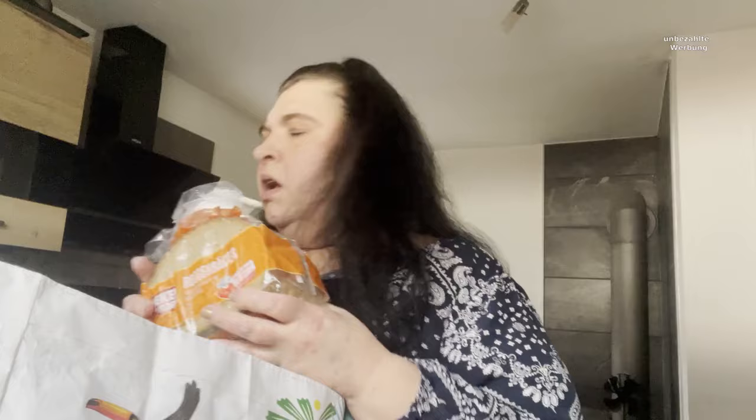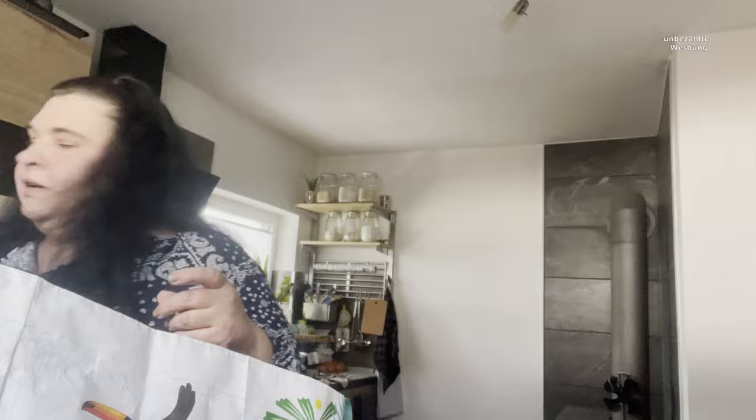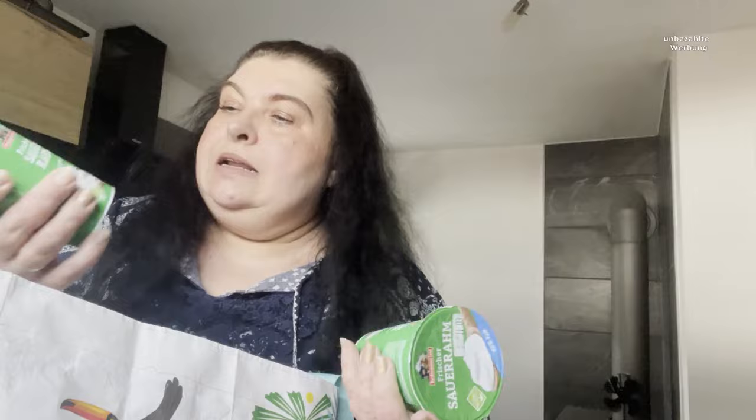Dann habe ich einen Roggenbäcker mitgenommen. Als ich dann am Auto war und das eingepackt habe, dachte ich: man muss jetzt ein Brot kaufen. Ich habe hier noch eingefroren von meinem gebackenen, ist ja nicht wild, da bleibt es ja nicht auf dem Front. Dann kernlose Trauben.